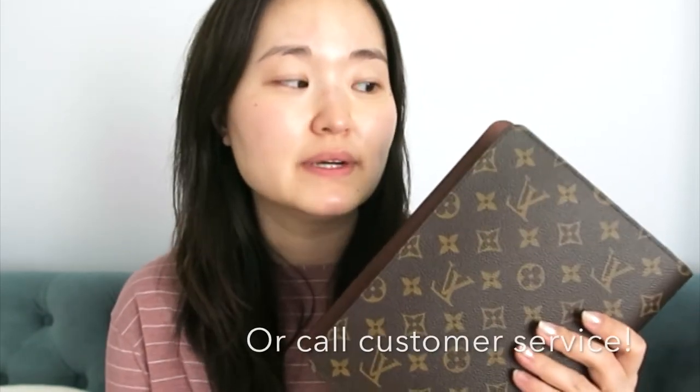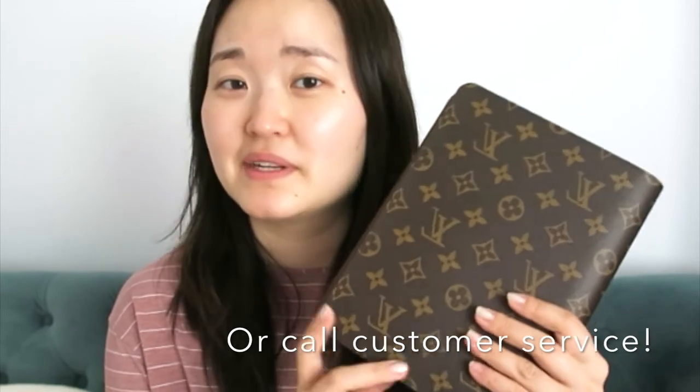I firmly believed that this was not produced anymore, but that doesn't seem to be the case. I don't know with the new production whether they have the date codes or anything like that, so please do let me know if there's still a date code with small leather goods produced by Louis Vuitton. I want to share with you guys that this is still available for purchase — you might just need to work with an SA to get your hands on one, but just because you can't buy it on the website doesn't mean it's not available.